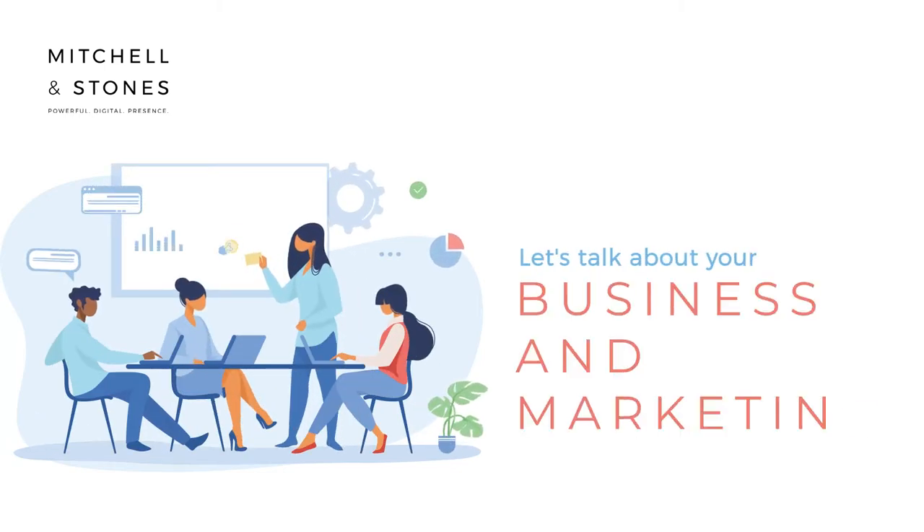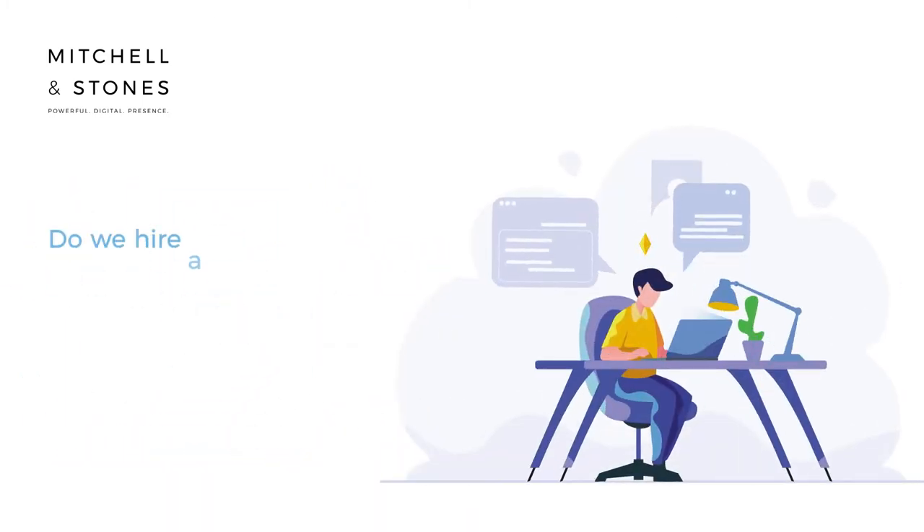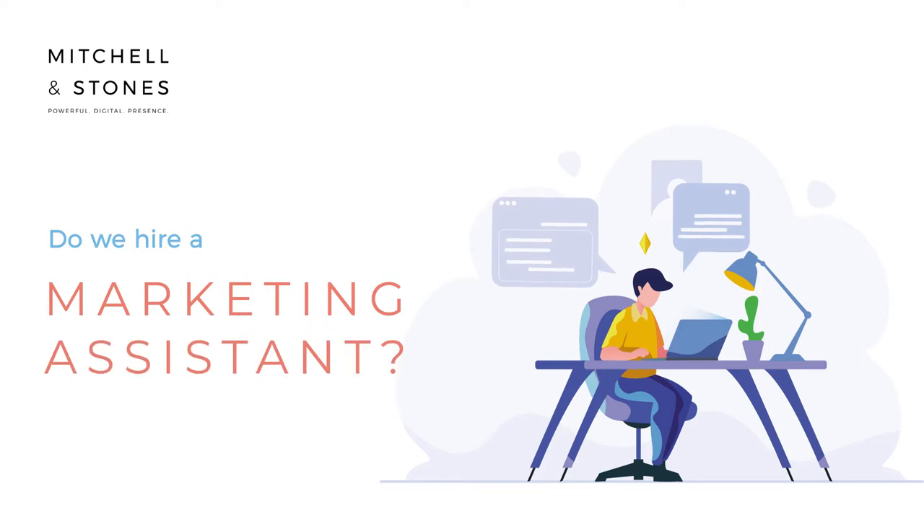Let's talk about your business and marketing. This can become very costly, very quick. You might be asking yourself: do we hire a marketing manager? Do we hire a marketing assistant? Let's break it down.